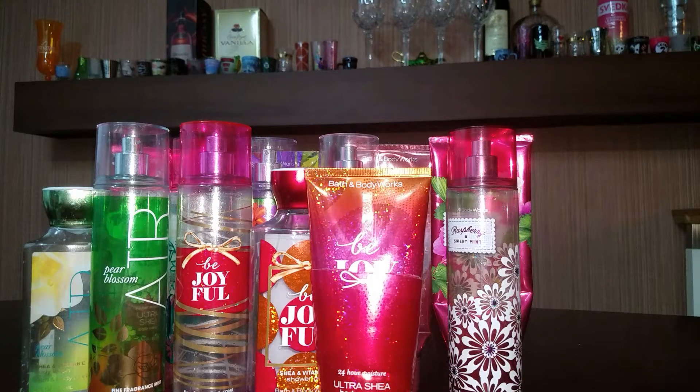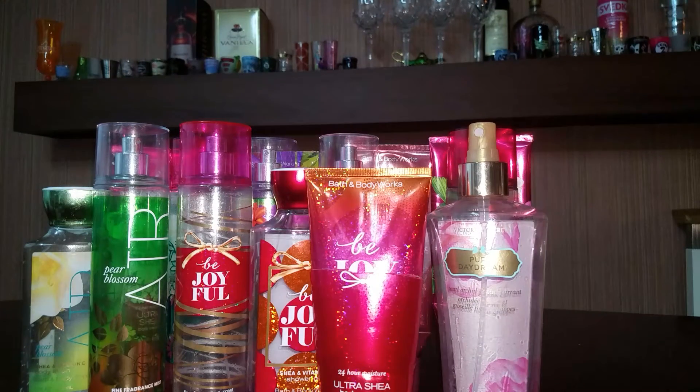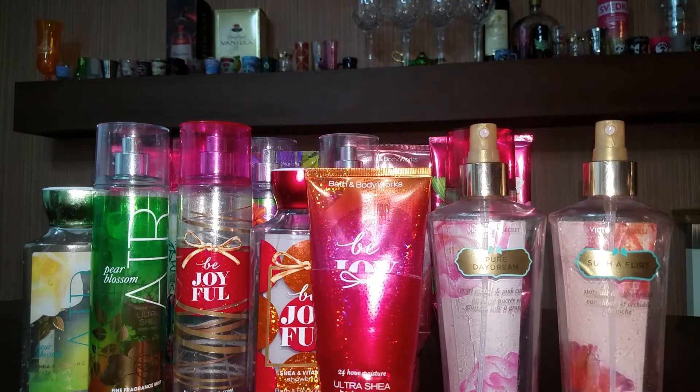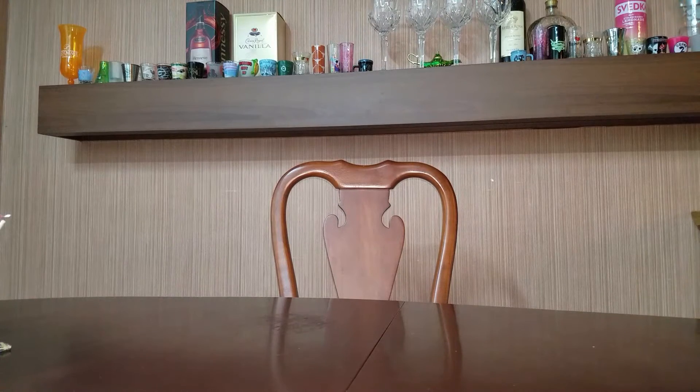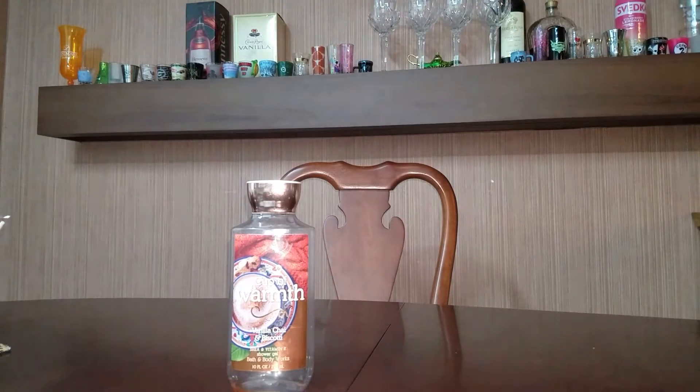Next are just individual items here and there. I have a Pure Daydream by Victoria's Secret — that was about gone whenever I first started it. Here is a Such a Flirt by Victoria's Secret. Next is a Cup of Warmth Shower Gel. I really enjoyed that scent.